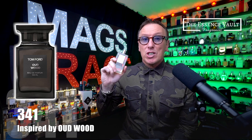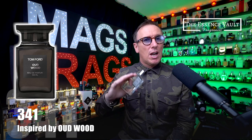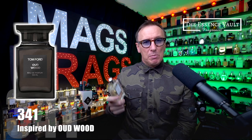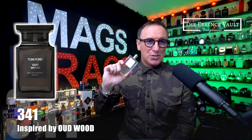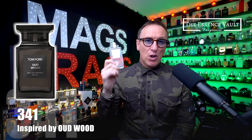The performance on this is really good and it's super strong at first but it does settle down fairly quickly with a moderate projection for maybe 4-5 hours before becoming more of a skin scent. This is one that I would definitely recommend that you add to your next Essence Vault order if you've not already tried it.